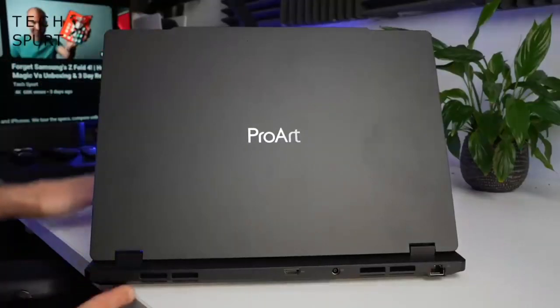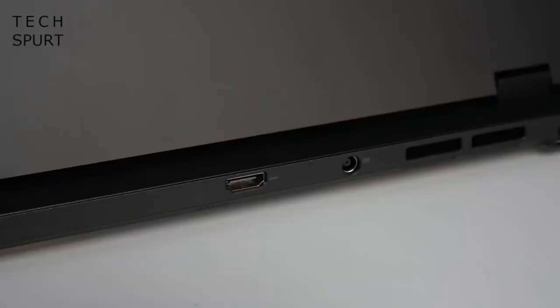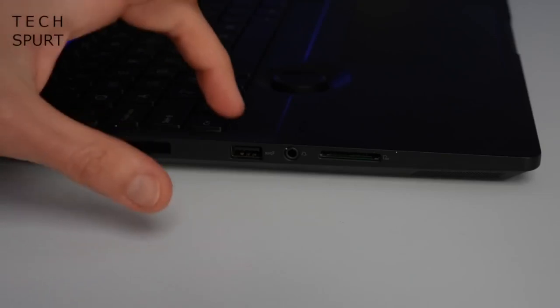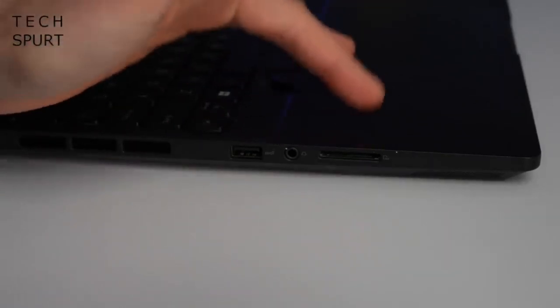Around back, you've got a couple of big vents to help expel all of that hot air. As far as IO ports are concerned, no real changes over the previous generation. You connect your power right here, you've got a full-sized USB port, a headphone jack, and an SD memory card slot.